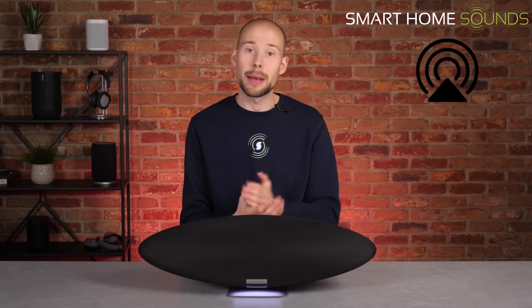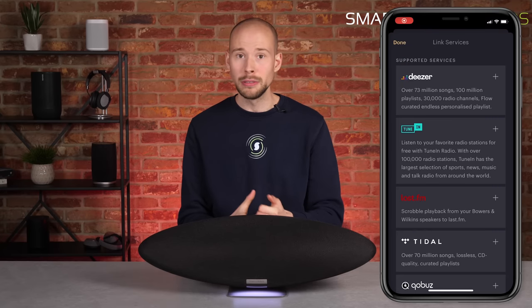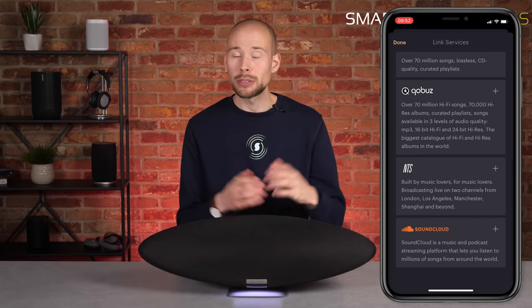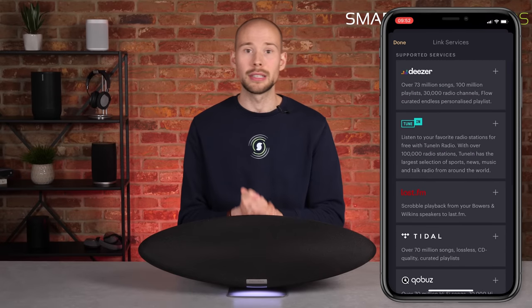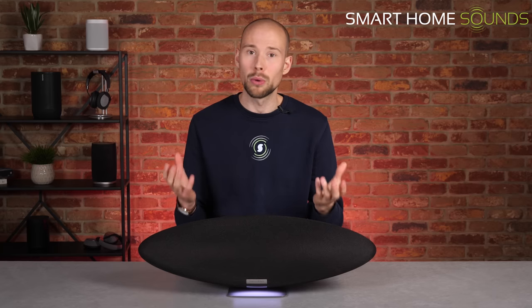This is a wireless-only product, so you'll be streaming via AirPlay 2, Bluetooth 5.0, AptX, Spotify Connect, Amazon, or through the supported services in the music app — currently Tidal, Deezer, CoBuzz, SoundCloud and TuneIn Radio. Bowers & Wilkins have commented that they're looking to expand this list via software updates. If you pay for any of those services, you can import your account into the app and stream from there, though you may find it more convenient to use AirPlay 2 or Bluetooth.